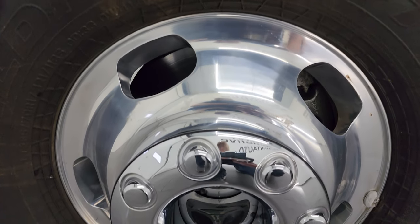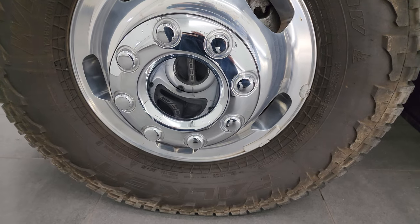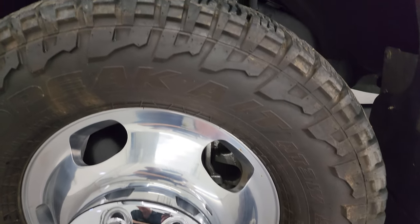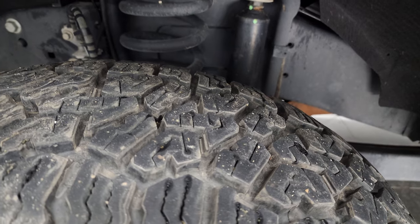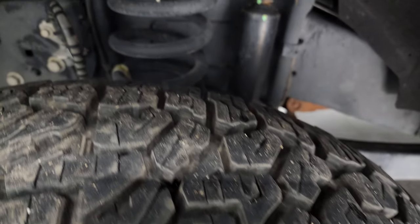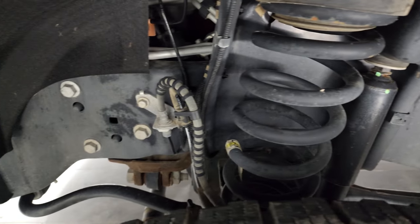It comes with the polished aluminum 17-inch wheels and it has some really meaty Falcon Wild Peak AT3W tires. These are LT 285/70R17s and they have just about 80 to 90% of the tread left on them. Frame and underbody is in really nice clean condition.